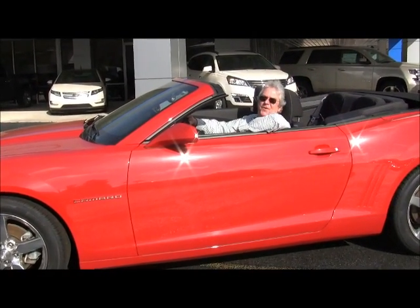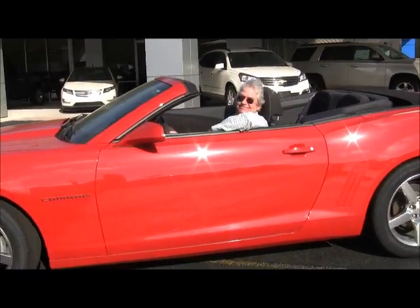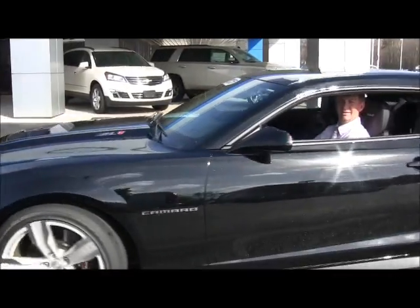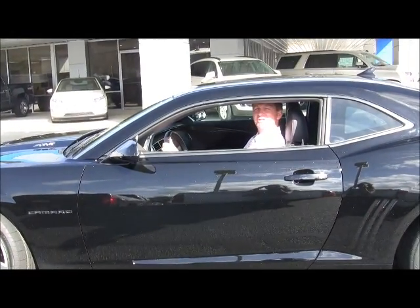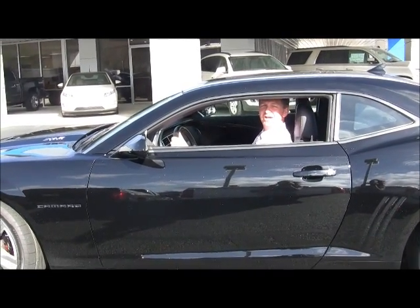2011 certified, brand new, great buy at $21,000. 2012 Camaro ZL1 Coupe — moonroof, loaded up, brand new tires on it, Chevy certified.